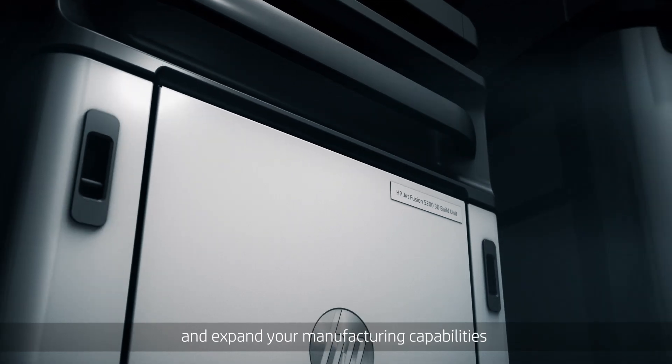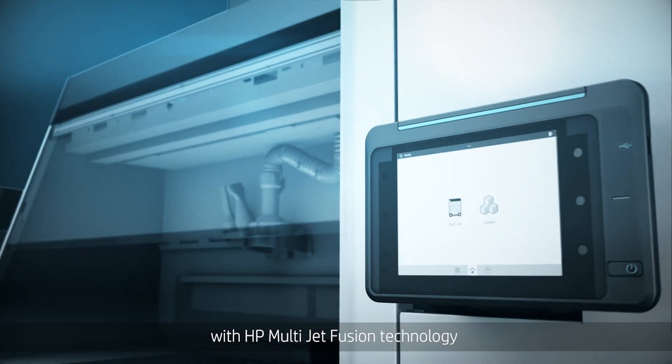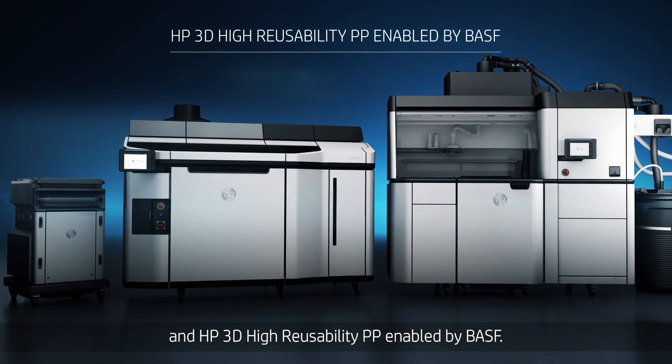Accelerate product development and expand your manufacturing capabilities with HP MultiJet Fusion technology and HP 3D High Reusability PP enabled by BASF.